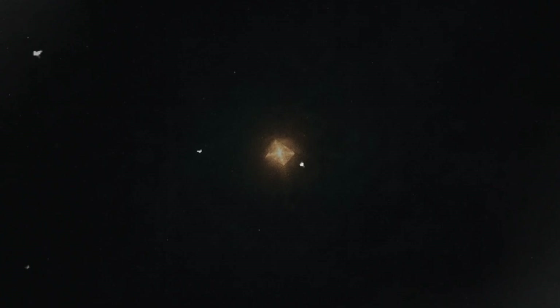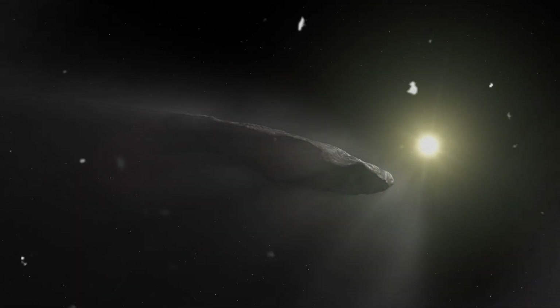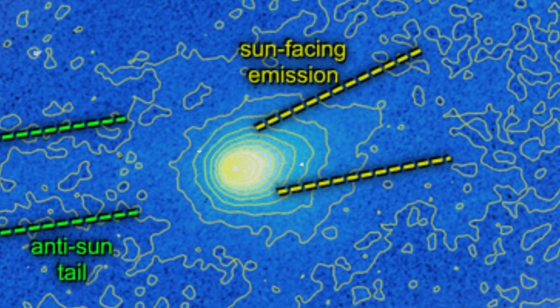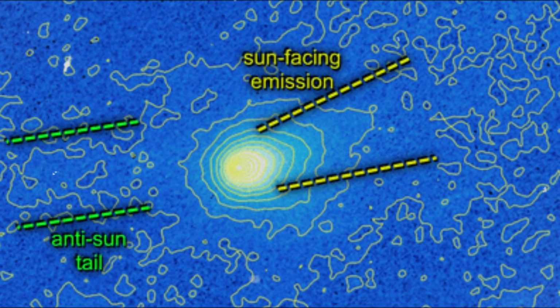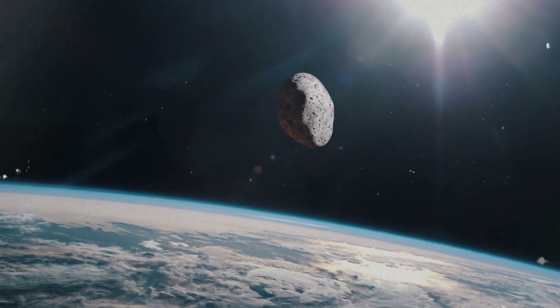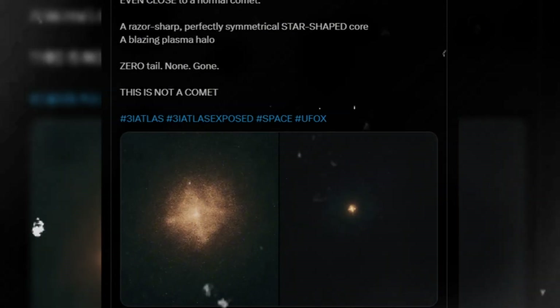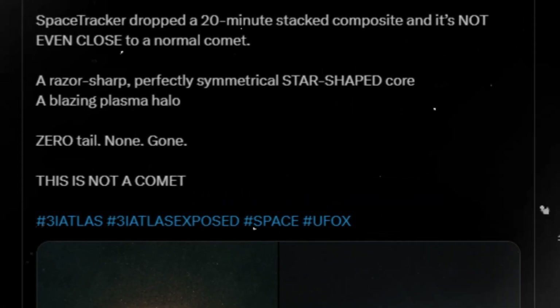Comets rarely conform to neat geometry. Dust jets erupt as chaotic flares, driven by unpredictable outgassing as sunlight warms ices on the nucleus. Long exposures smear those jets into sweeping tails or fuzzy, lopsided comae. That is how the physics of sublimation works. But in this new composite of 3I Atlas, taken over 20 minutes and stacked for clarity, the opposite happened.